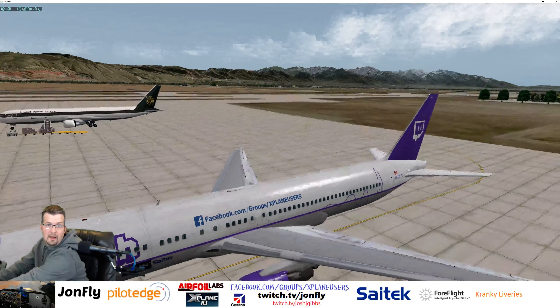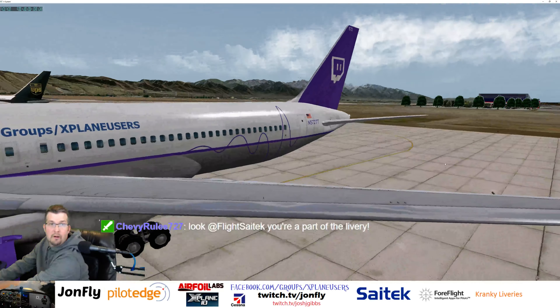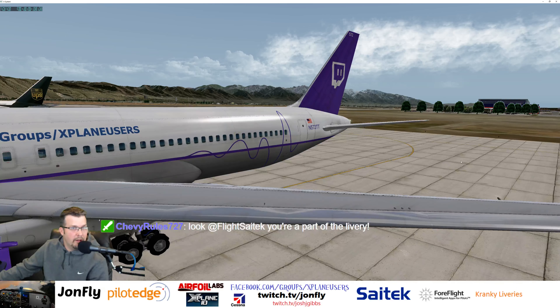So yeah, I got a custom registration number. November 572 Tango Tango. So if you hear 572 Tango Tango Stealth on the PilotEdge network — hello! That's this livery and this plane.